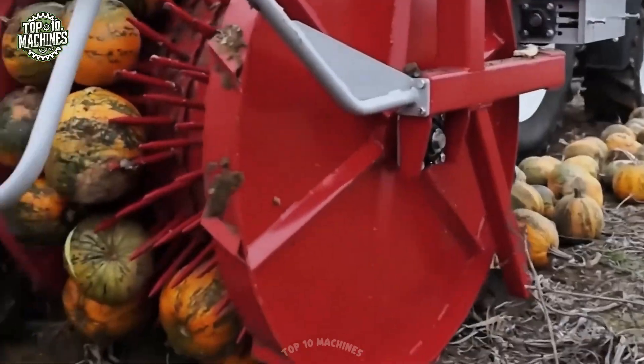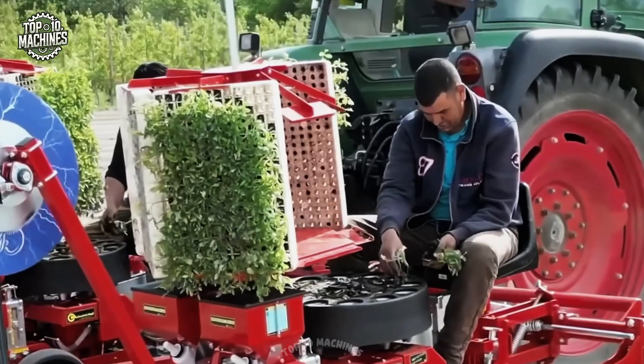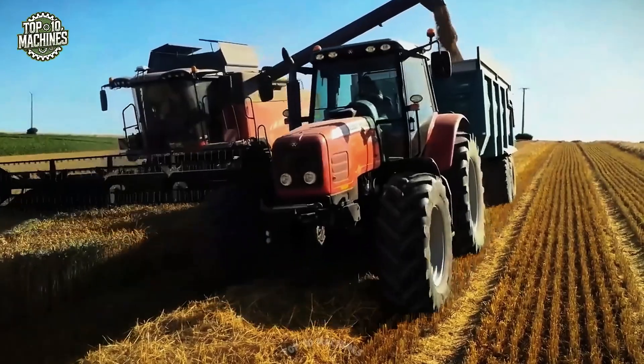Don't blink — you might miss how fast this machine digs, plants, and covers a field. It's pure agricultural wizardry.